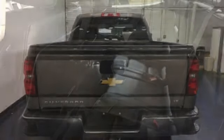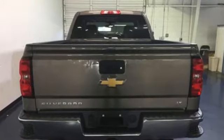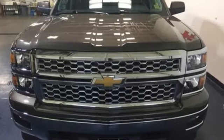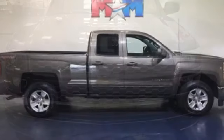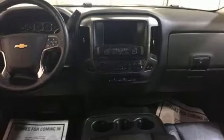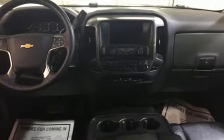You'll look forward to every drive with features like these: automatic transmission, electronic shift on the fly, tow haul mode, aluminum wheels, Bluetooth wireless audio streaming, OnStar remote link, manual tilting steering column, front tow hooks, gas pressurized shocks, and power heated mirrors.